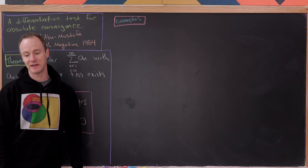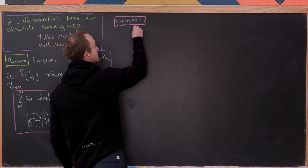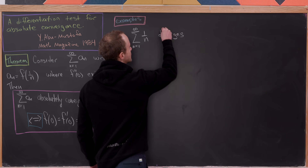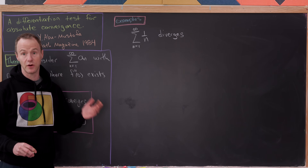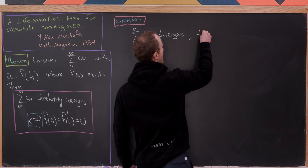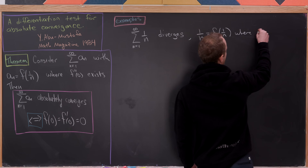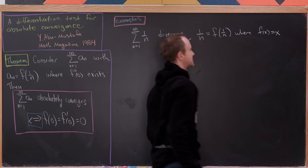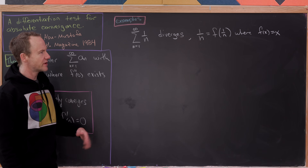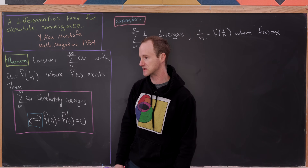Let's look at some examples. Recall that the sum as n goes from 1 to infinity of 1/n diverges — this is the well-known harmonic series. We can observe that 1/n equals f(1/n) where f(x) = x, simply the identity function. This function satisfies the setup: f double prime of 0 definitely exists since it's a smooth, infinitely differentiable function.